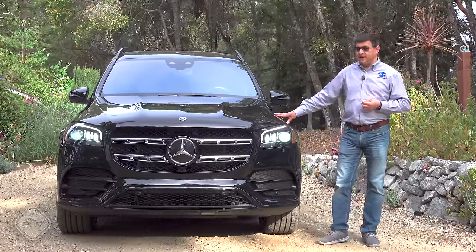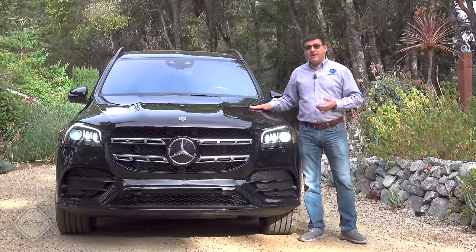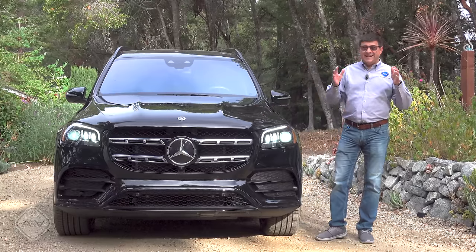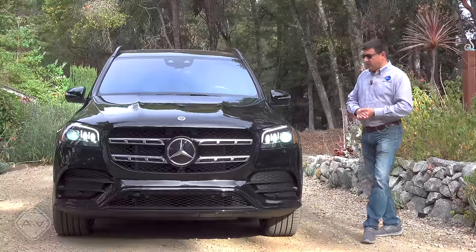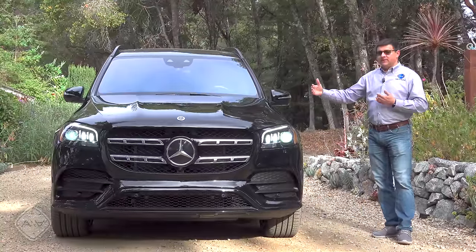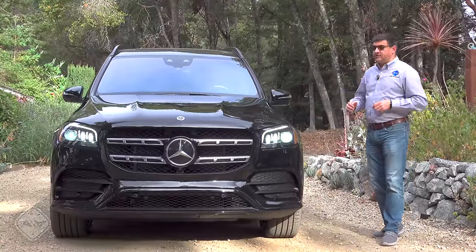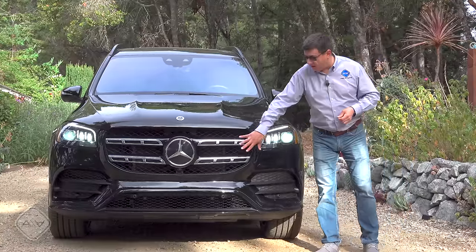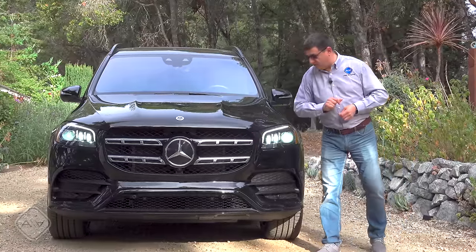Because of its unibody design, it's a lot more compact than something like an Escalade or Navigator, even though it has about the same room inside. Standing next to it, you'll notice the hood is not up to my shoulder blades. It's a lot easier to park, to get in and out of, and to get into and out of a garage. It's also not as wide as some of those alternatives.